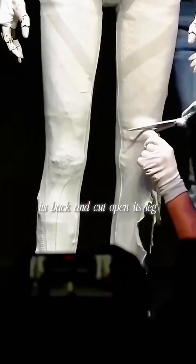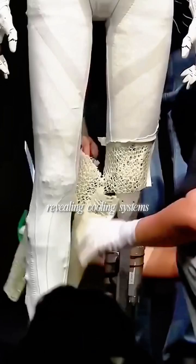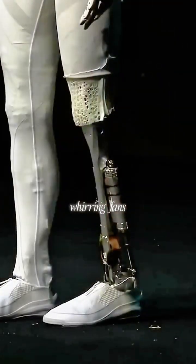So they unzipped its back and cut open its leg live on stage, revealing cooling systems, whirring fans, and fully mechanical internals. But here's the problem nobody talks about.